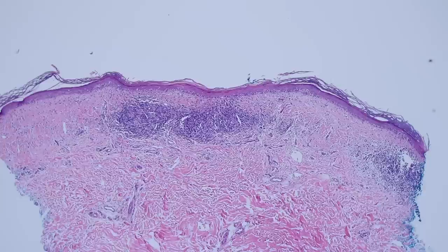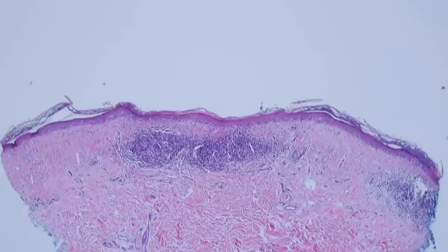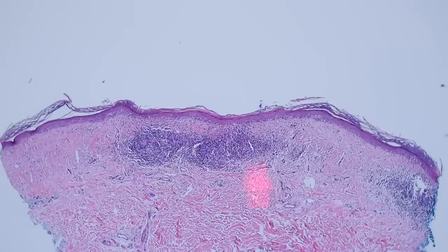The deeper part of the dermis looks pretty much normal, and up here in the superficial dermis we have some small nodules of lymphocytes and also a thick layer of fibrosis. If you look at my normal skin histology video you can see what the normal papillary dermis should look like, but it shouldn't look like this.